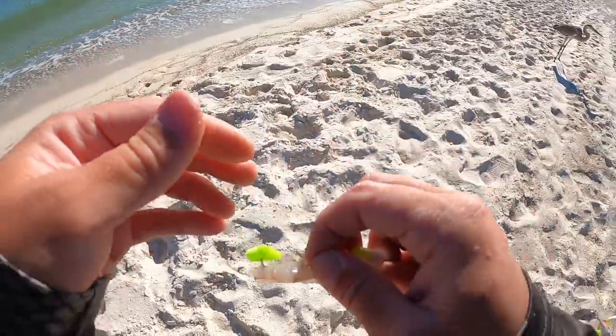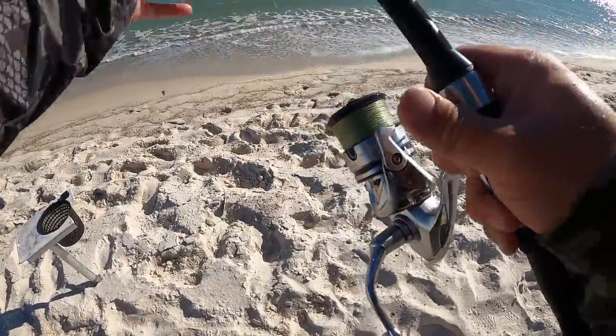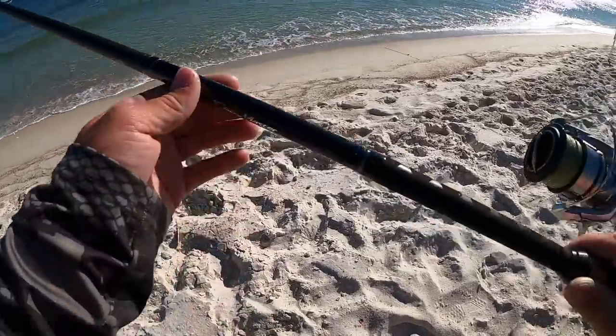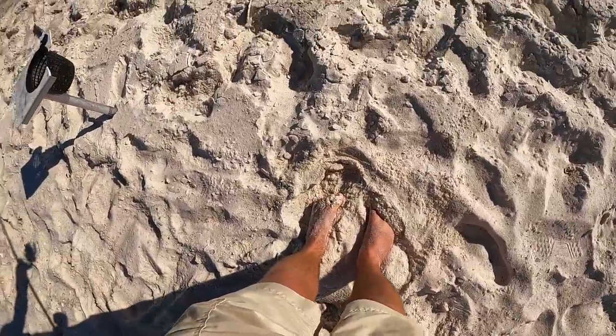My setup is a Shimano Stradic 5000 spooled up with 20-pound Yozuri Super Braid on a nine-foot medium power moderate-fast action Shimano Speedmaster surf rod. I absolutely love this combo. Now we're going to cast out and try not to get bit up by these sand flies.